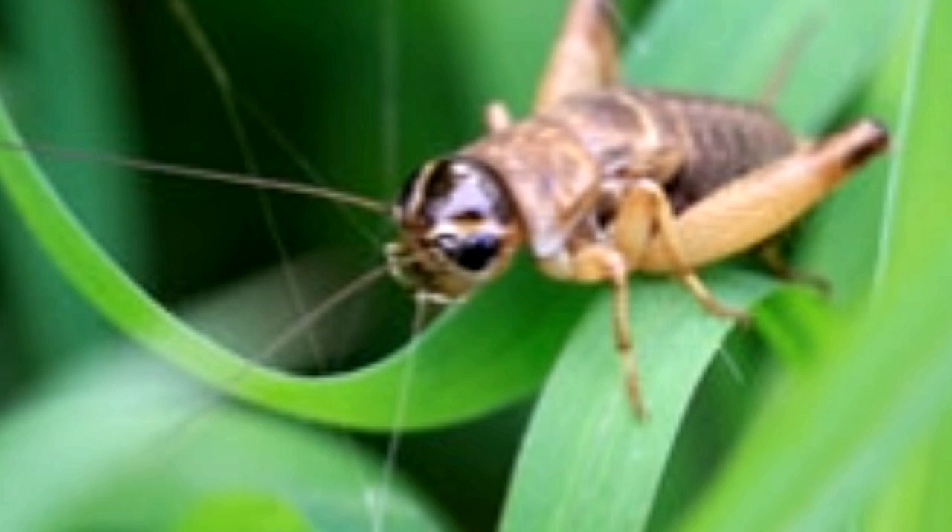In the wild or as pets, crickets eat a variety of things. This has made them very popular among the insect species that are reared as food by owners of pets like bearded dragons and other lizards.